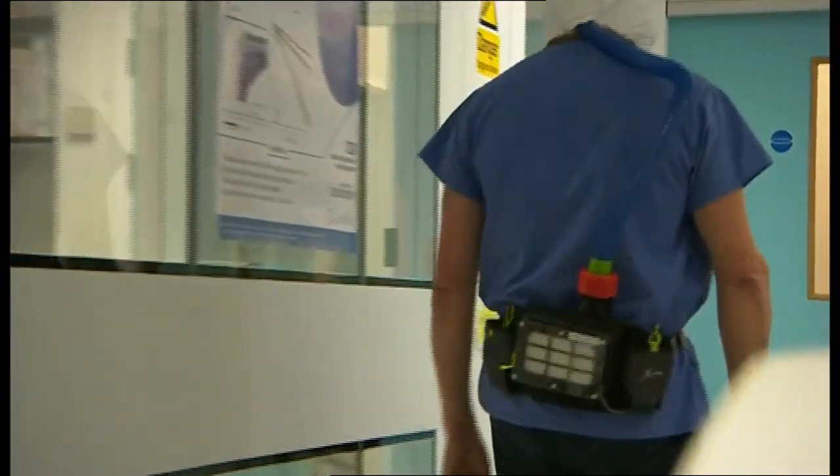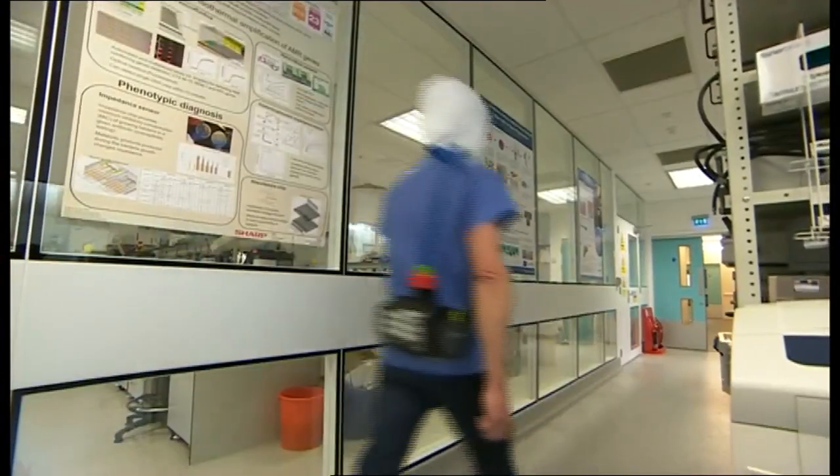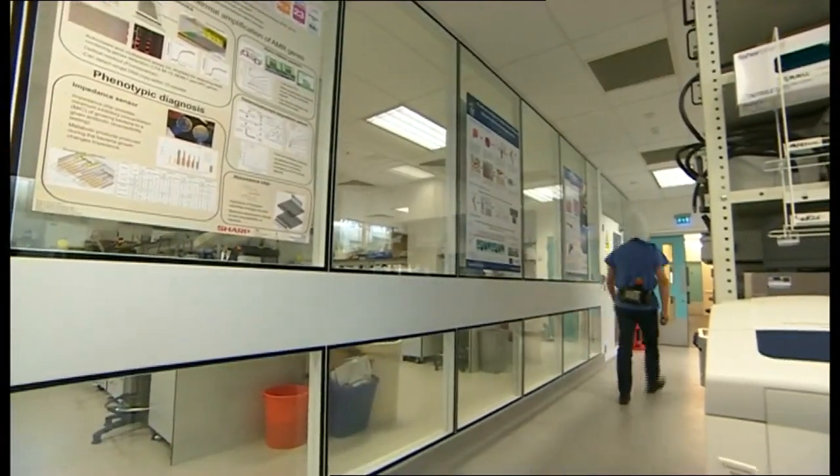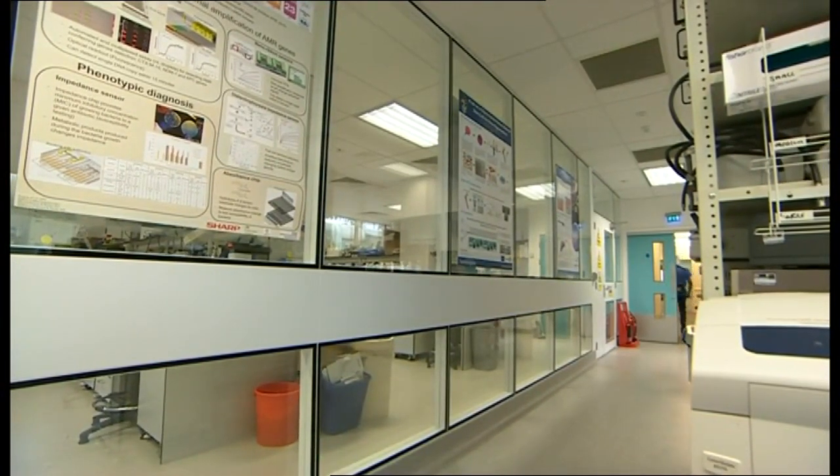Talks are now underway with large manufacturers to significantly increase production. The team will also make the design freely available online so it can be produced around the world. Tom Hepworth, BBC South Today, in Southampton.